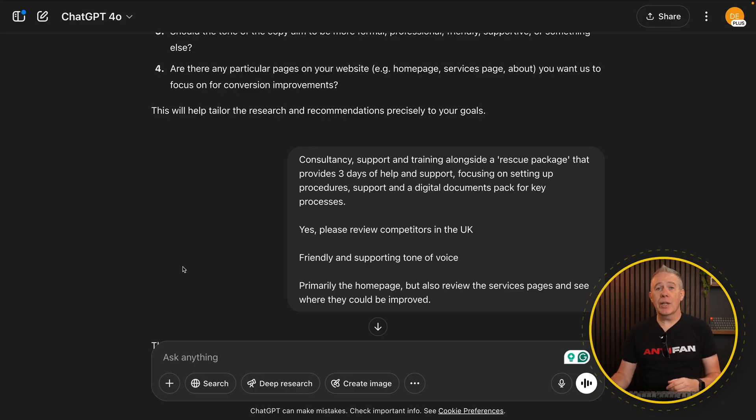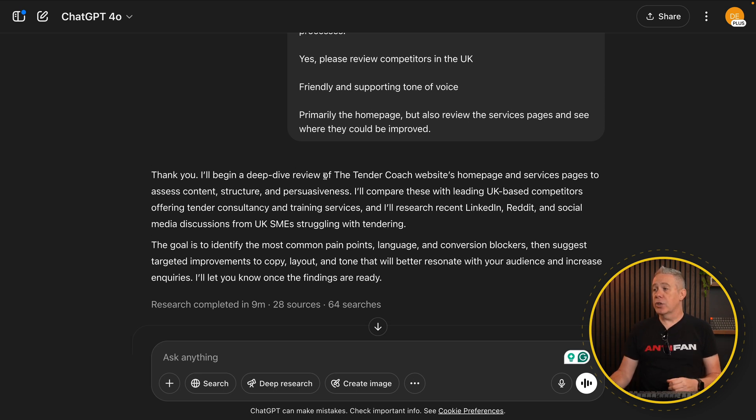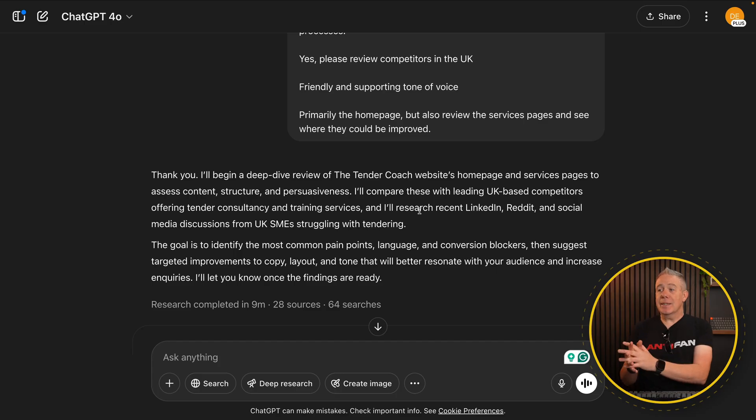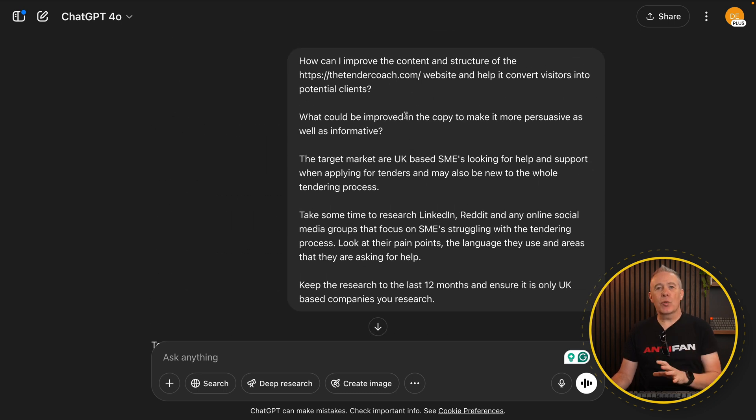You just go through, answer those questions, and add anything else you think is useful. Then it'll go off and do that research. It reads back what you've asked it to do and tells you what it's going to do. After a period of time — usually about 10 minutes — it'll tell you the sources, the number of searches it's done, and so on. You can also upload PDFs, images, and documentation to help it. When you've got a prompt that comes back and works well for you, save that prompt and reuse it. Tweak and modify it as needed based on the website and sector. It's not complicated, and you can get so much useful information back.